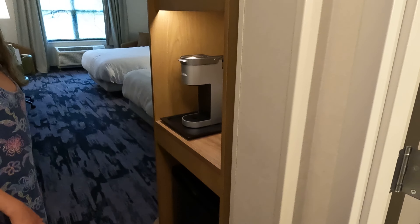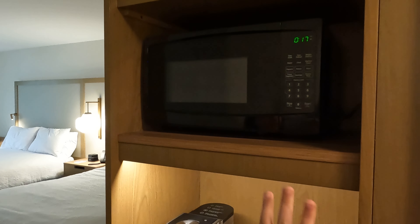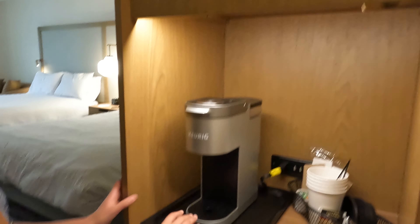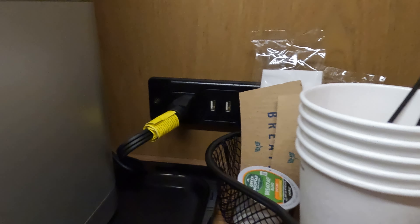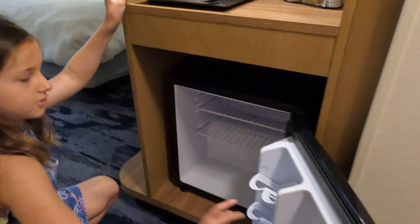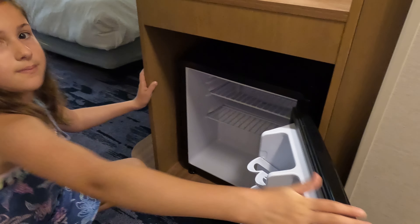Let's head into the miniature kitchen. We have a microwave — the time on it is wrong. We have an ice bucket, a coffee machine, and they even have a USB outlet. There are also some coffee supplies. We have a mini fridge slash freezer with tiny holders. It's a bit tricky to fit drinks in — you may need a couple of minutes to set it up, because they don't fit on the door.